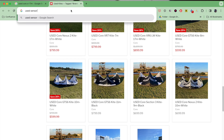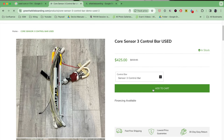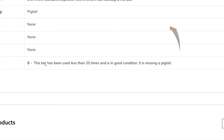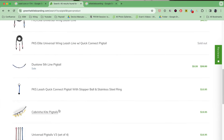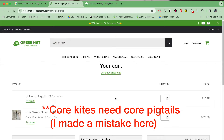Next, we look for the bar — I type in 'used Core Sensor 3 bar.' We want the Sensor 3, not the Sensor 2, which is the older proprietary system. There's a lot of Sensor 2 inventory out there and not a lot of Sensor 3s. I find one from Green Hat Kiteboarding — I love them, they ship super fast, I've had great experiences. It's $425, which is a great deal. The catch is it's missing a pigtail, but pigtails are easily replaceable, so I'll grab some when I check out. I'm pretty sure I won't find anything better than that.